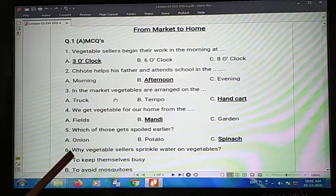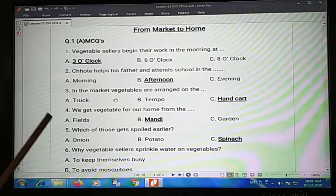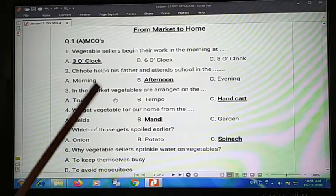Fourth one: we get vegetables for our home from the blank. Where do vegetables come from for our home — the garden or the mandi? The answer is mandi.